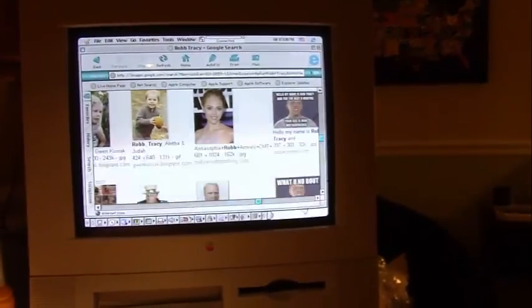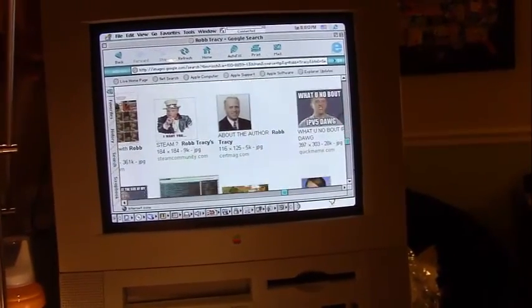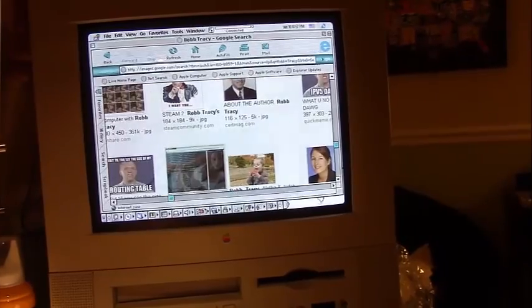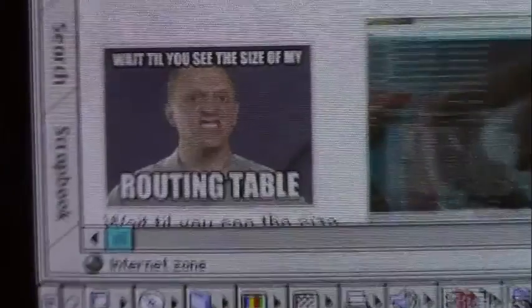I'm actually pretty surprised that it found out who Rob Tracy is. I'm getting distracted by all these Rob Tracy memes.